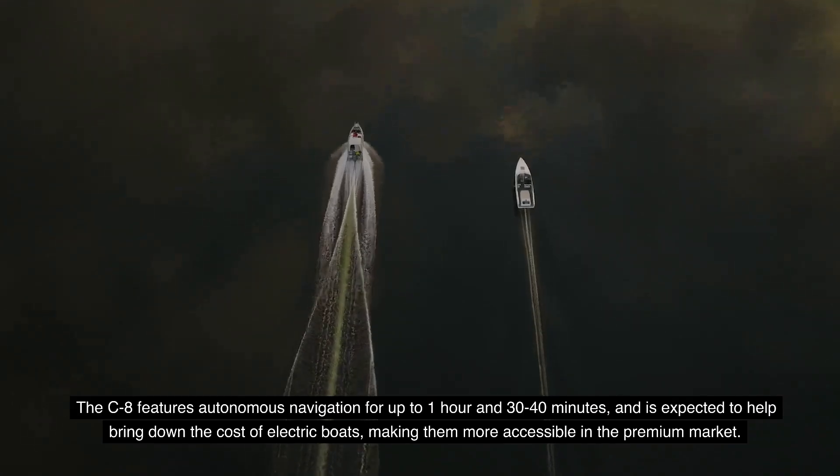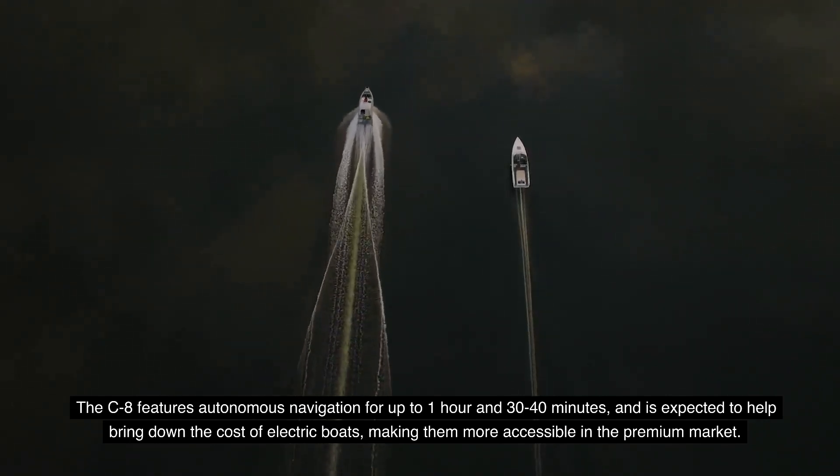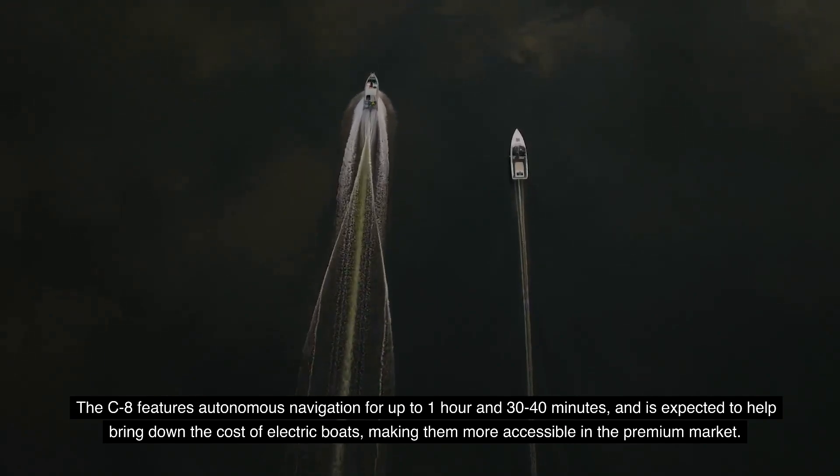The C8 features autonomous navigation for up to 1 hour and 30 to 40 minutes, and is expected to help bring down the cost of electric boats, making them more accessible in the premium market.